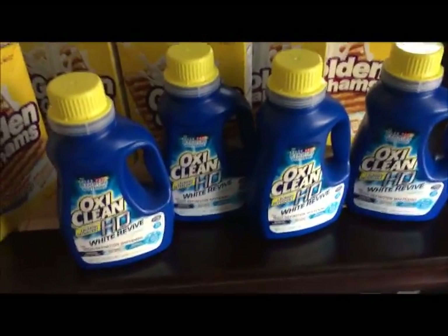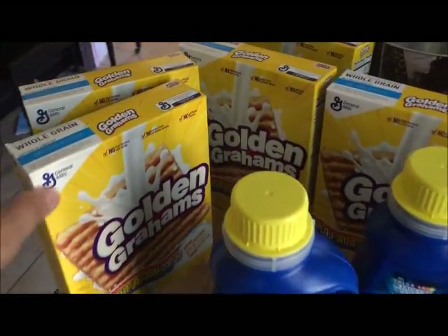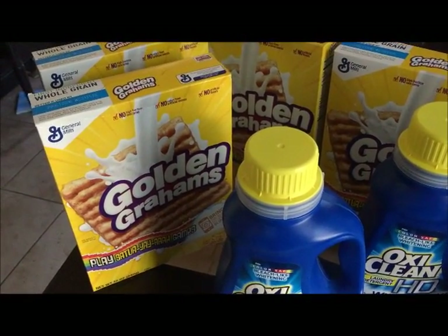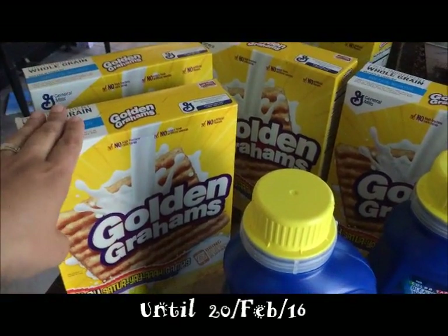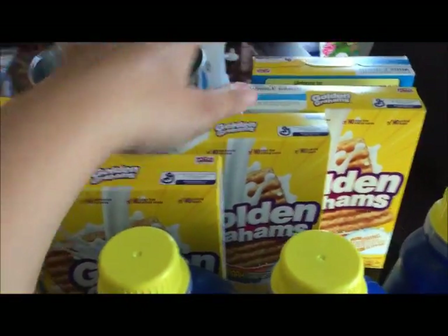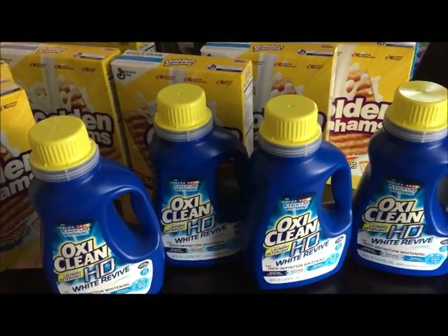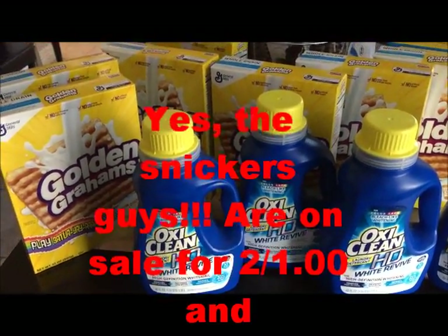I got four of those. Then the Golden Grahams — they are on sale this week for $1.88, and I had a manufacturer coupon of one dollar making them 88 cents each. I got eight boxes of these cereals, and this is basically what I did this week at Walgreens.